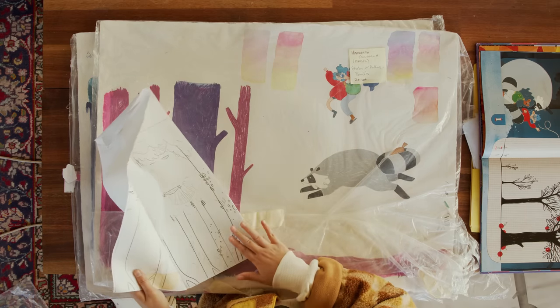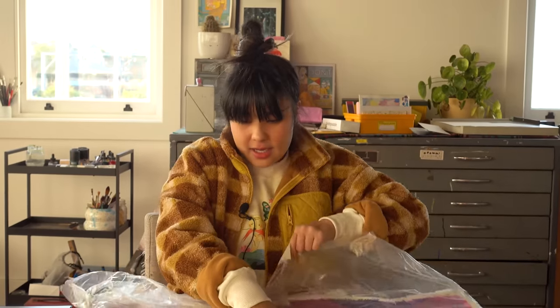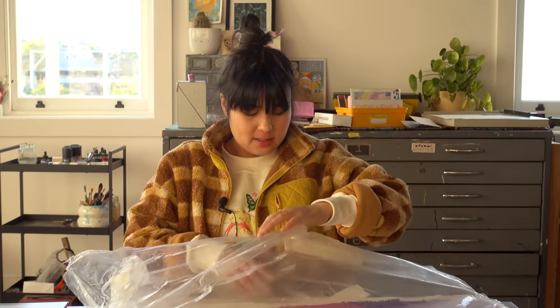These are lightbox sketches that I then light-boxed onto the watercolor paper. This is the cover. When you work on a kids' book, the cover is like the most important part for your publisher because it's what sells the book. Both times I've done picture books, we work on the cover first, get that approved because it's the thing that will be selling the book.